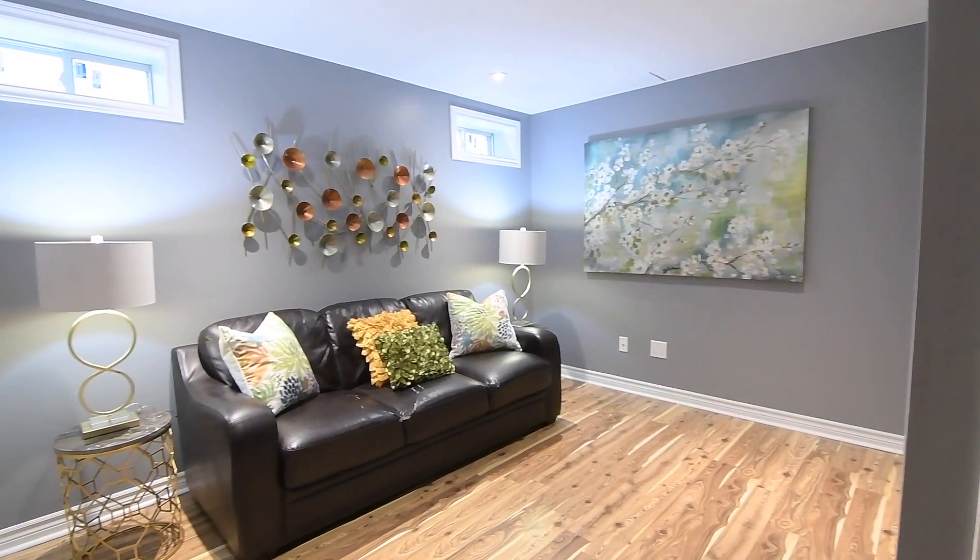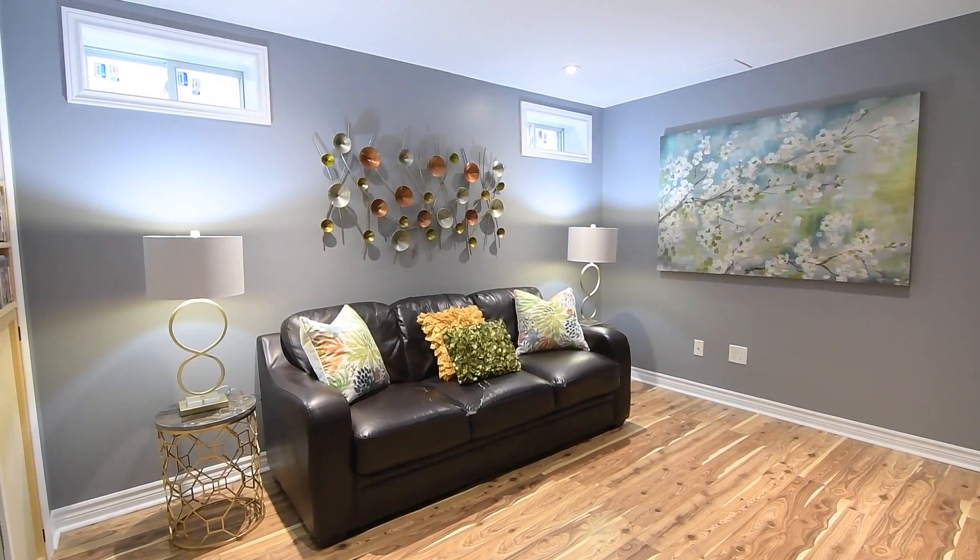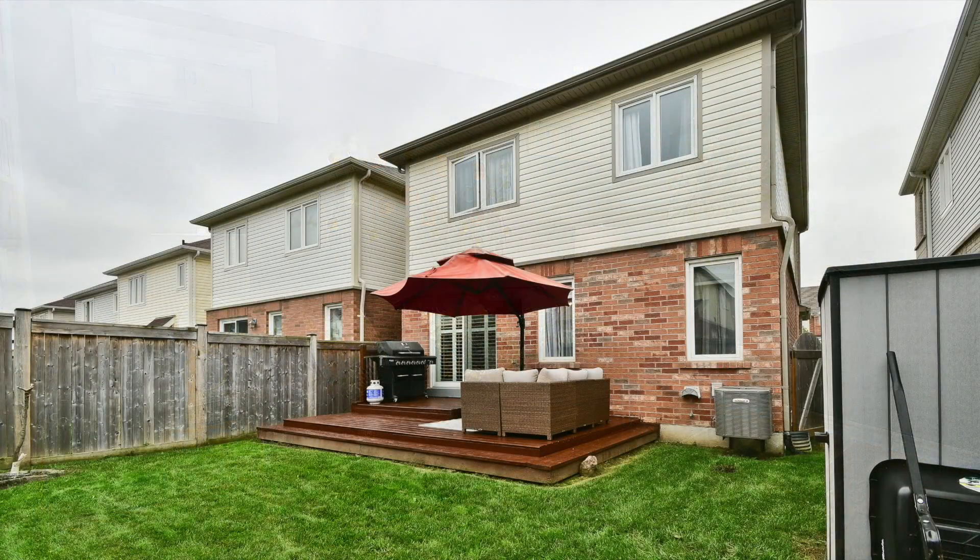This home is steps to the Stonecrest Parkette and walking distance to numerous prime amenities, while Durham College and UOIT campuses, the Cedar Valley and Harmony Valley conservation areas, golf courses, as well as access to Highways 401 and 407, are all short drives away.